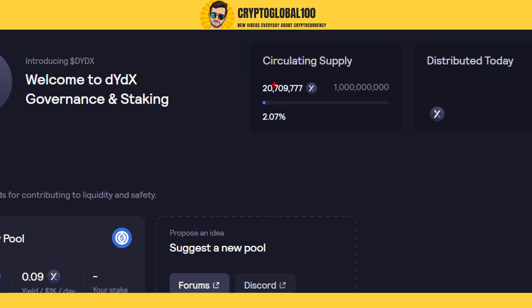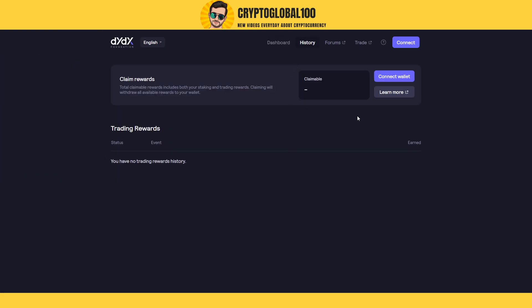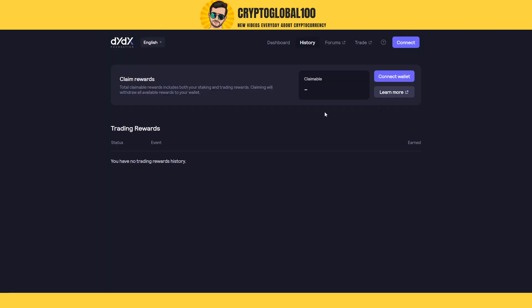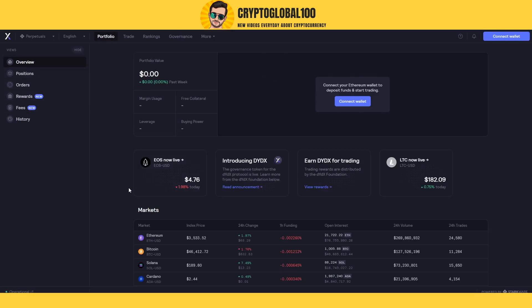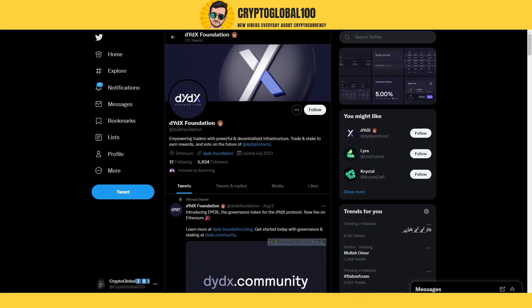You can connect your wallet with MetaMask, Coinbase, or whatever wallet you have. If you go to trade, it will show you different options. On their website you can trade different coins and exchange them. Let me show you one more thing on CoinMarketCap.